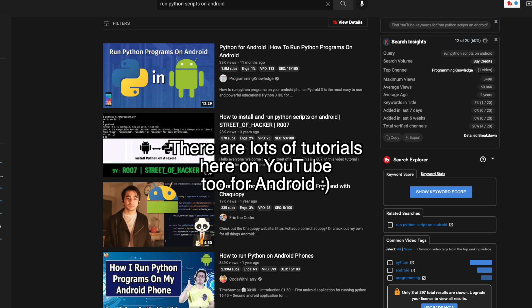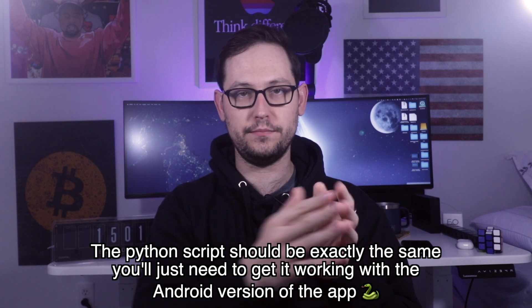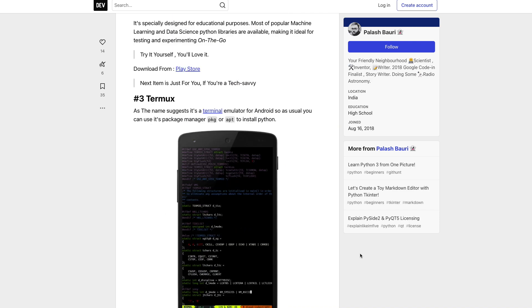If you have an Android device, there is definitely a way to run Python scripts on Android. You could go to that video, copy the Python script we wrote, and port it to whatever app allows you to do this on Android — though I'm not sure what those services are since I don't have an Android device. If you'd be interested in a video about setting this up on Android, leave a comment below and suggest a cheap Android phone or tablet I could try. I'll also leave a link in the description to an article showing the best apps for Python development on Android.